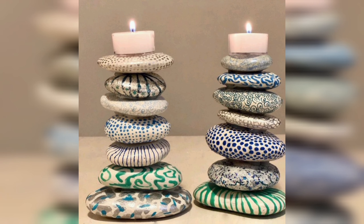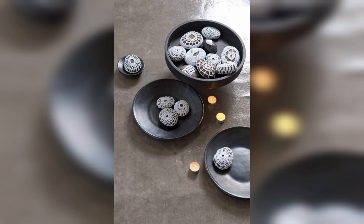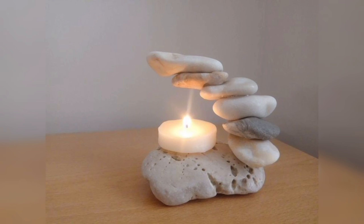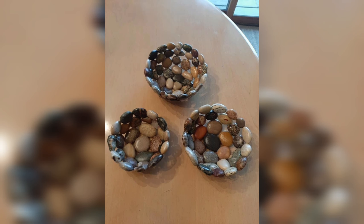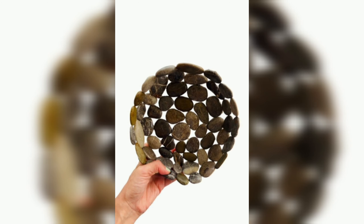Pebble and stone decorations are easy to install. You don't need any specialized skills or tools to create a stunning decoration piece. You can simply glue them onto a surface or arrange them in a specific pattern to create a beautiful mosaic. It is an excellent project for beginners who want to try their hands at home decor.